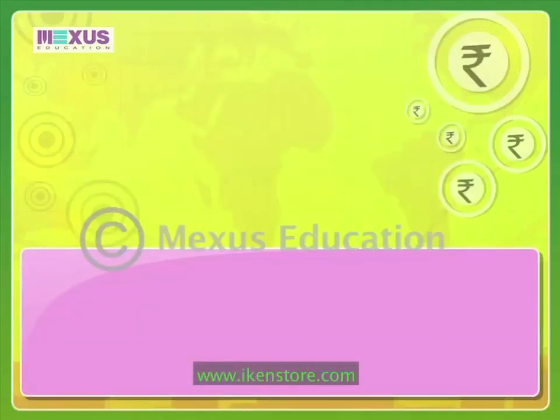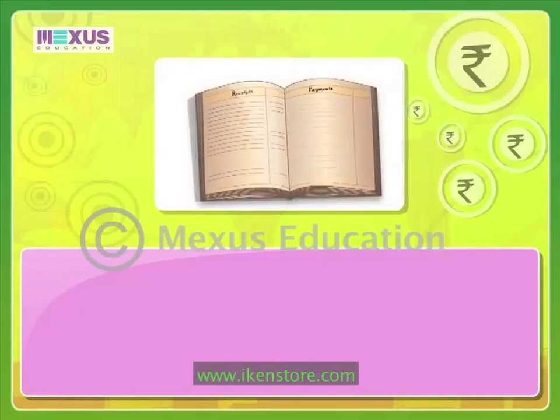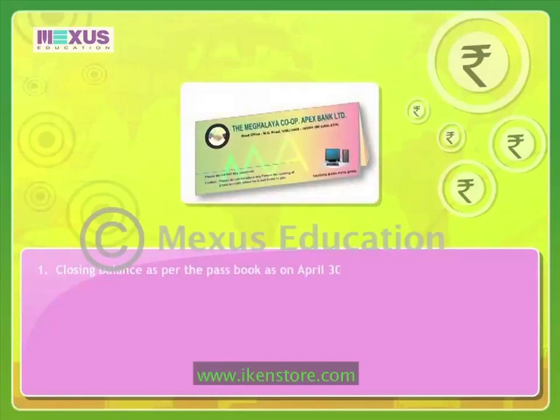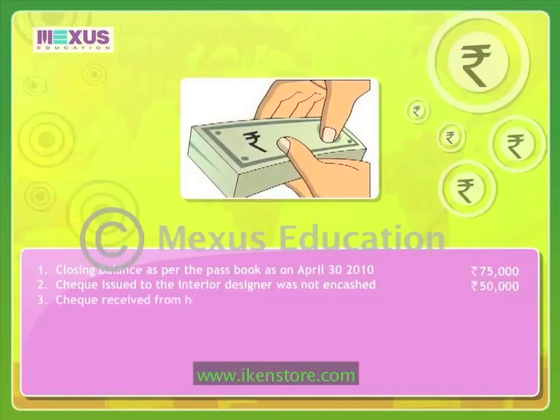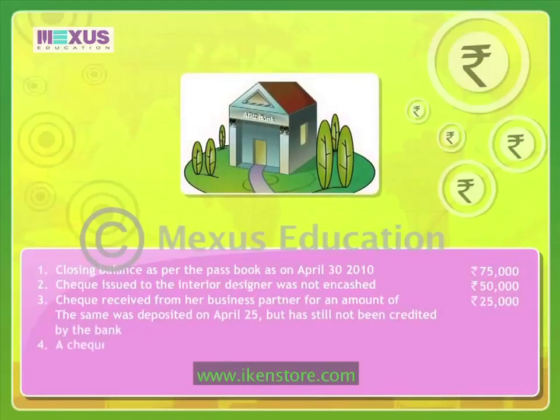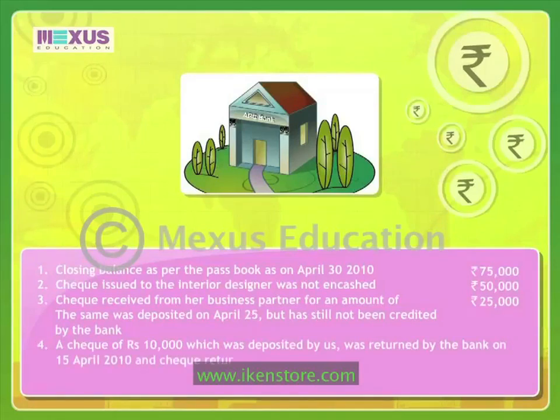Well, let me see what you have here — Mum's bank statement. It has the closing balance of the pass book mentioned in it. Closing balance as per the pass book as on 30th April 2010: Rs. 75,000. Check issued to the interior designer was not encashed: Rs. 50,000. Check received from her business partner for Rs. 25,000 was deposited on 25th April but has still not been credited by the bank. A check of Rs. 10,000 which was deposited was returned by the bank on 15th April 2010, and check return charges of Rs. 350 were levied — however, advice for the same was received on 1st May. Father, this is also interesting — I'll prepare a bank reconciliation statement right away.